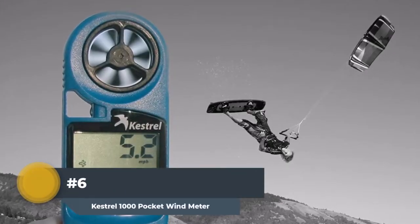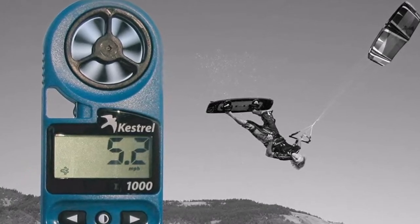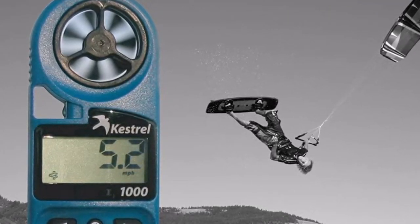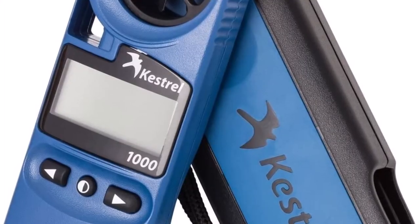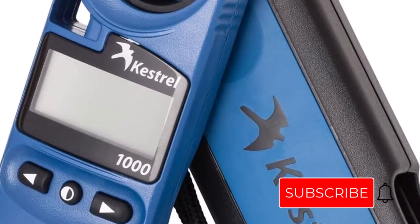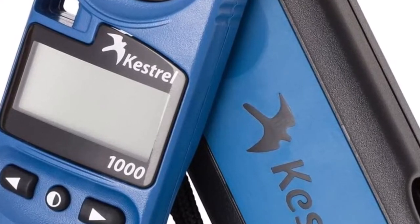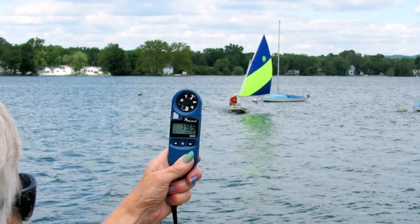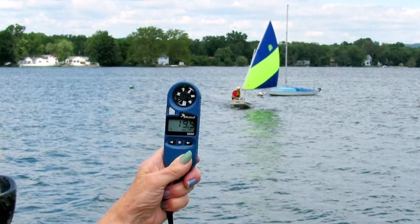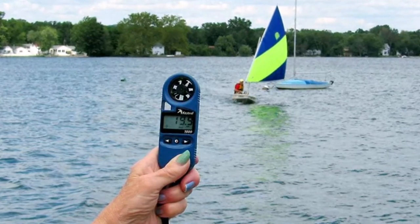Number 6: Kestrel 1000 Pocket Wind Meter. Anyone going for outdoor activities will find the Kestrel Digital Anemometer suitable. If you fear cold or extreme temperatures such as hypothermia or frostbite, this device can help. The Kestrel quickly measures wind speed and air temperature outside, displaying wind chill temperature. It has a ton of functionality and is almost the size of a cell phone, making it very convenient. People participating in paragliding, hiking, ballooning, or other rough outdoor activities need this tool for safety. It offers accurate readings with a clear display and includes a neck lanyard, slip-on cover, and CR2032 coin battery.